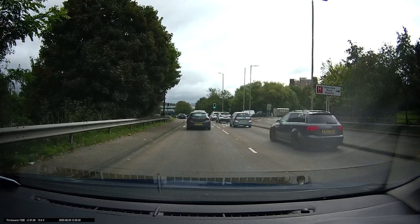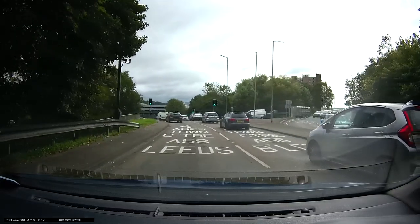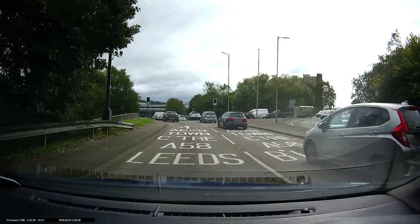Hi, this is Orange Street Roundabout, travelling from Ovenden, going in towards the Town Centre and towards Huddersfield. The markings on the road will say that we're following the A629. It says Leeds as well, because this lane goes to Leeds as well as the Town Centre.